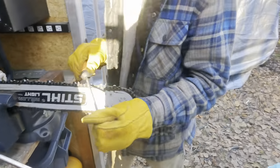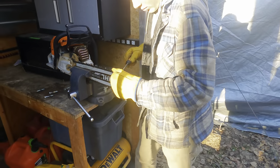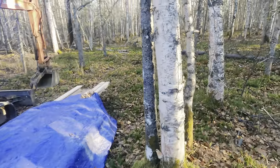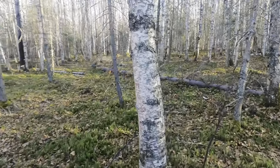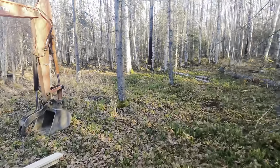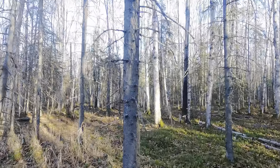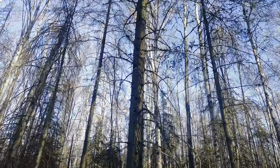Today Ethan and I are starting to cut down some trees for the little lean-to that we're going to make. We're going to cut dead spruce down, and here's one — this tall one here. So I'm going to cut this one.